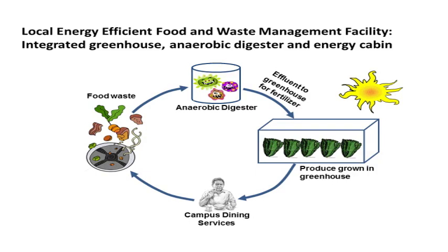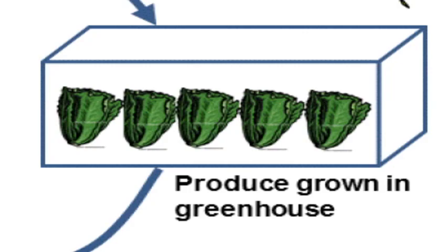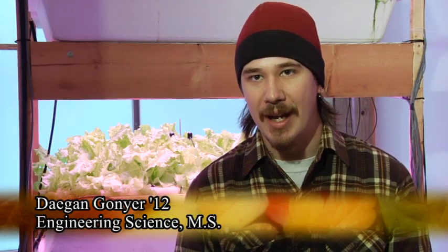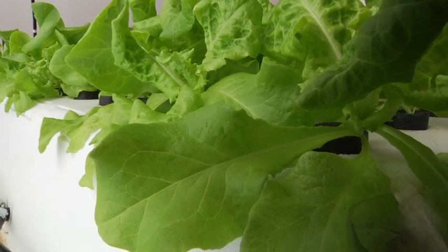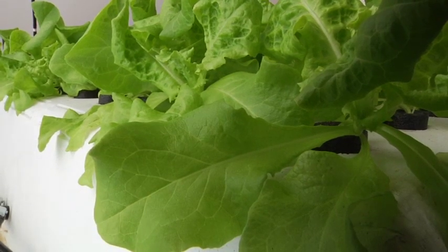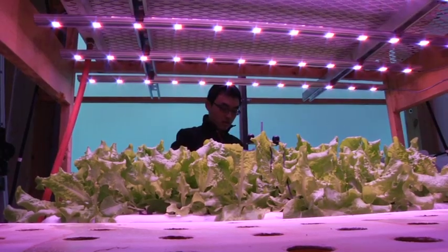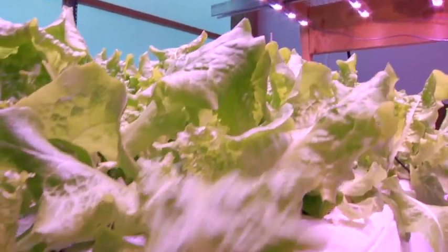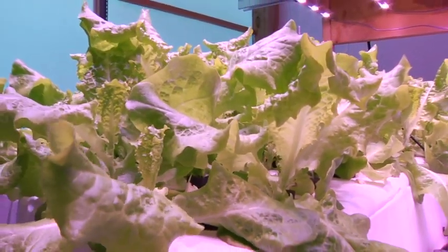Everything we have, first starting here in the greenhouse — we have a very highly insulated building, an R23 insulation value with a southern wall that's transmissive. That's a polyethylene coating that is much more insulative than glass, and we get similar transmission rates. It also disperses the light so we don't get hot spots on the plants. Then we have LED lighting to minimize our lighting cost.